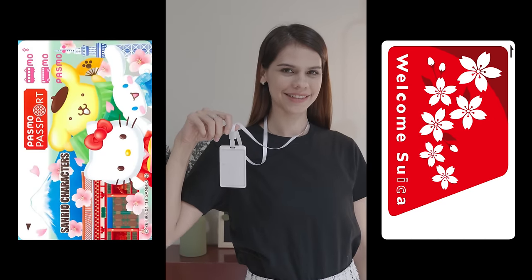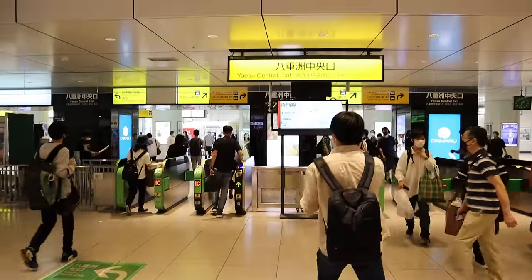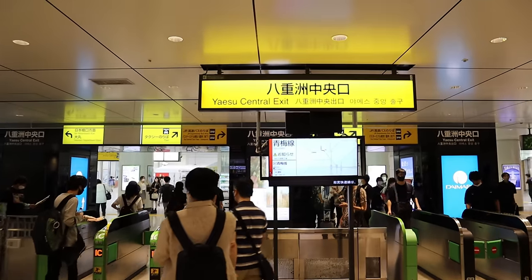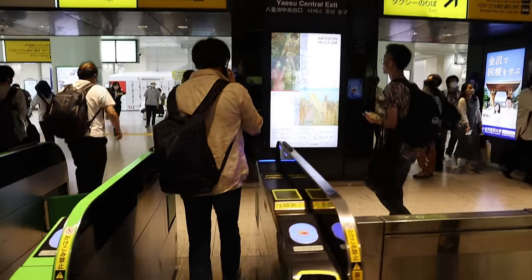After you have your cards — especially if you're traveling with kids — I find it handy to put each card in a retractable lanyard so everyone can easily carry and use their own card. Okay, let's head to the platform.